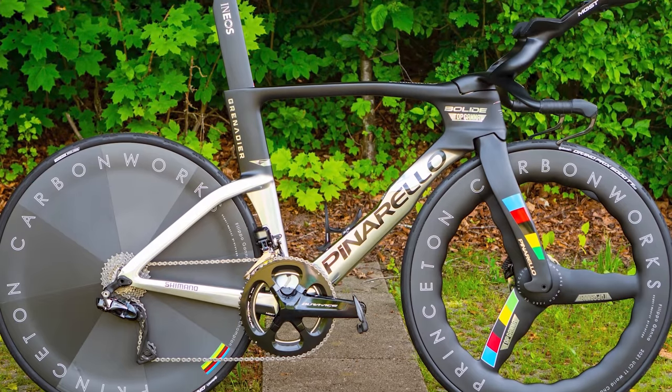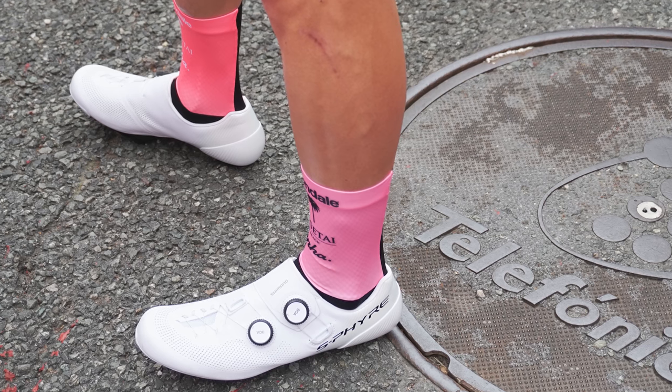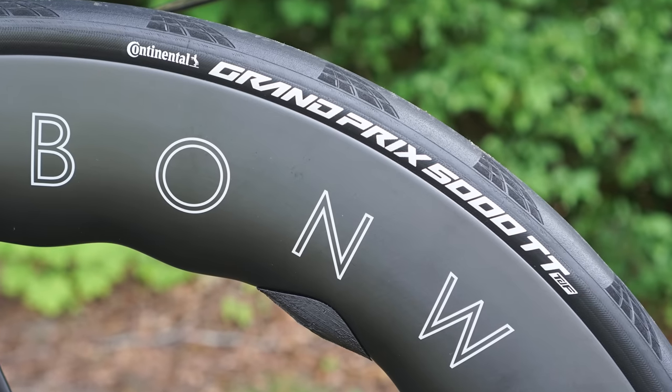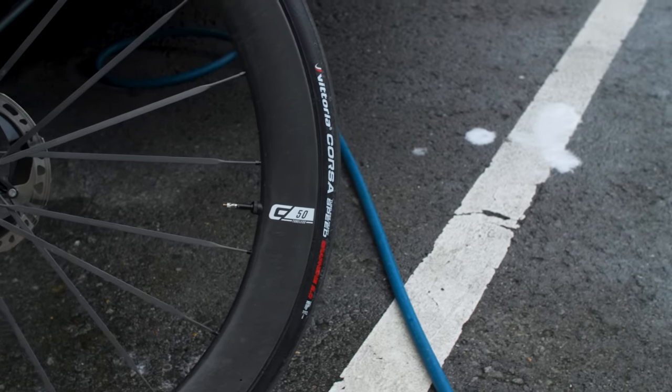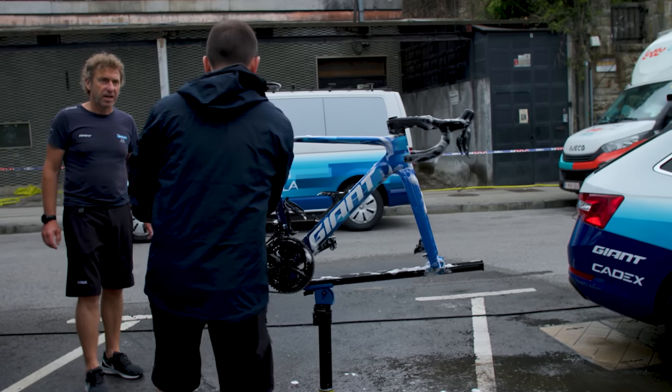Time trials typically see riders go all in on speed, with comfort and durability going out the window. Increasingly though, we're seeing some time trial-specific kit being used in road stages of the Tour de France too. Aero helmets, skin suits and aero socks are now almost ubiquitous throughout the Tour peloton. Interestingly, a number of teams are also running time trial-specific tyres for road stages — we've seen UAE, INEOS and Bahrain all using the Continental GP5000 TTTR for road stages, and a Team Jayco Giant Propel set up with Vittoria Corsa Speed tyres too. It's notable that the riders doing this seem to be the ones using tubeless wheels, and we suspect tubeless sealant potentially helping seal untimely punctures is enabling teams to take their chances, despite the reduced wear life of the thinner treads.